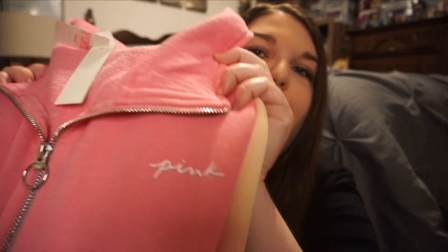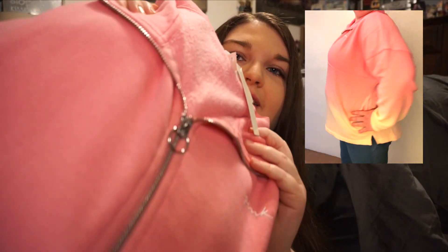I also got the matching piece in the same ombre print, but I got it in the quarter zip. It just says 'Pink' and it's solid on the back. I'm so excited to try this one because I've never had one of their quarter zips, so I can't wait to wear it this fall.